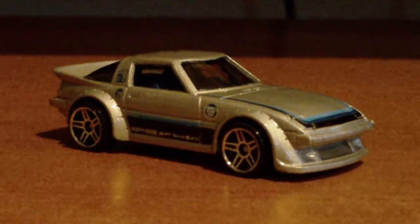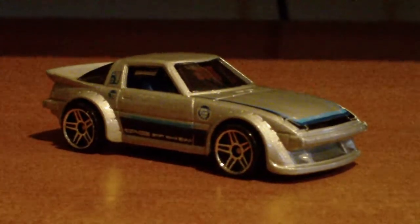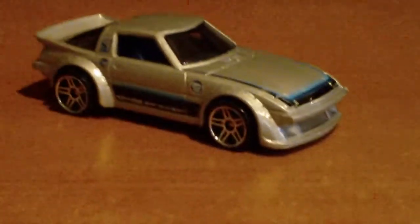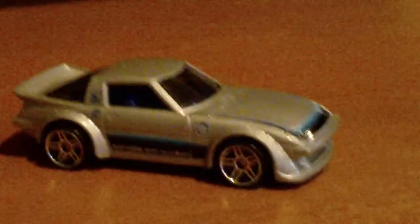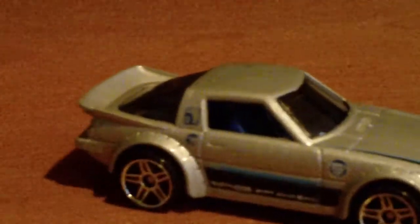Hello YouTube, Andrew here. I got a Hot Wheels Treasure Hunt at CVS — a Treasure Hunt Mazda RX-7 from the Night Burners series. You can see the circle flame logo right there.